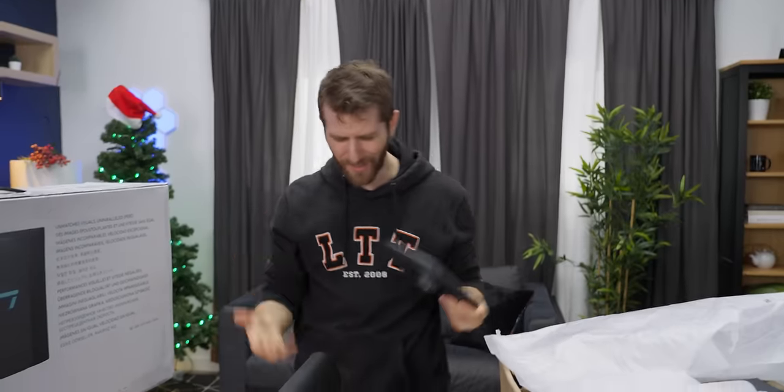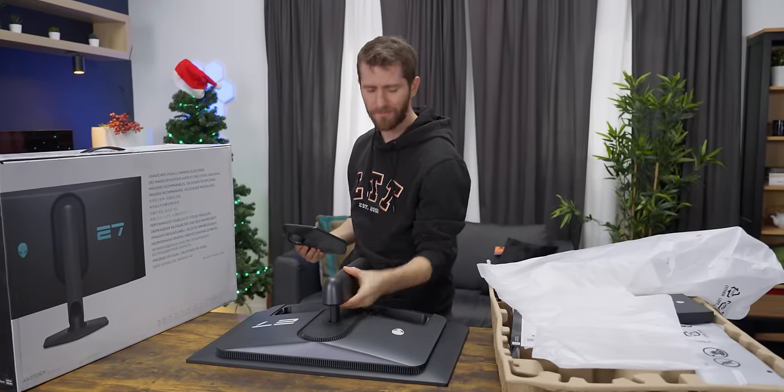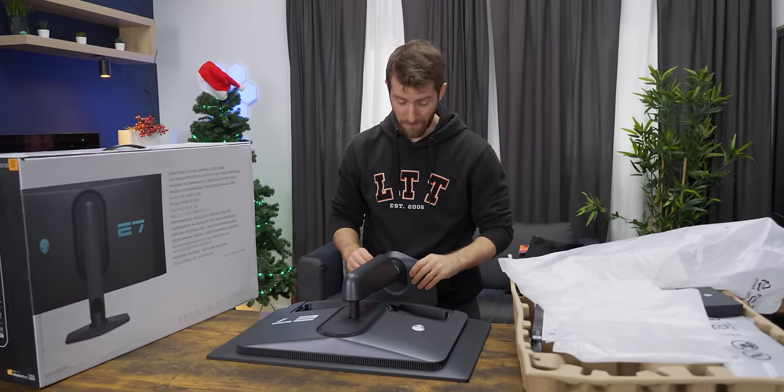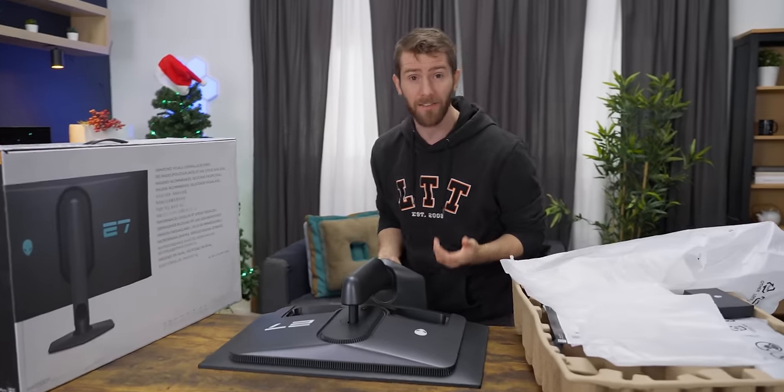That, in and of itself, doesn't make a monitor good. You could have a wide gamut display that, whether due to poor factory calibration or just bad product design philosophy — with gross, vivid Best Buy display model syndrome — just isn't accurate.